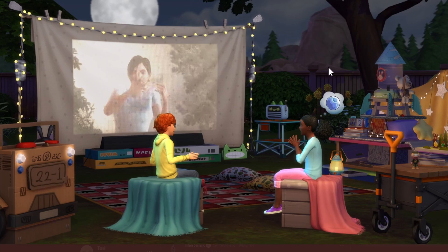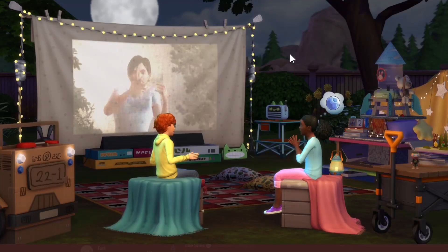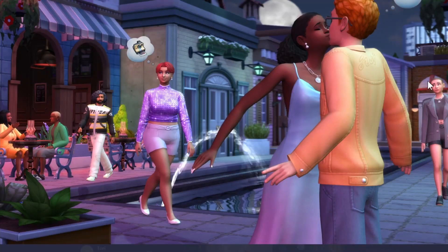I actually kind of like this one. I am considering potentially getting this one because we got some cute stuff, and also fairy lights. It's cute. So that is one of the kits releasing tomorrow, and we also have the Moonlight Chic Kit releasing tomorrow as well. Very cute.